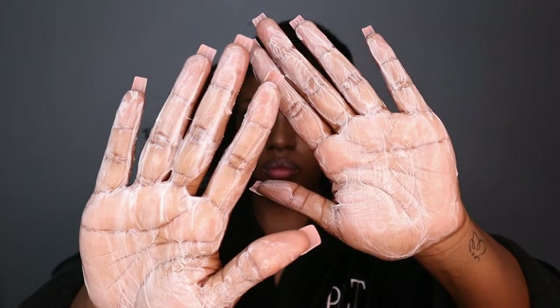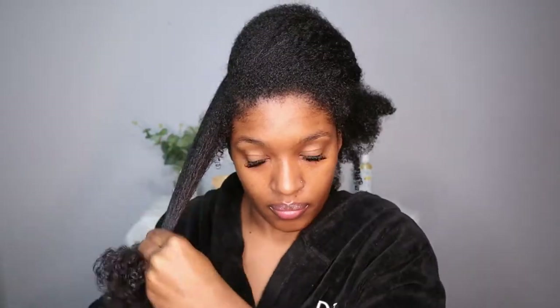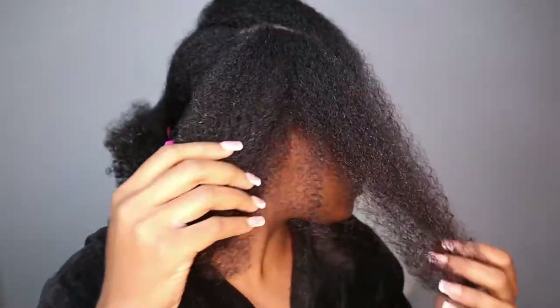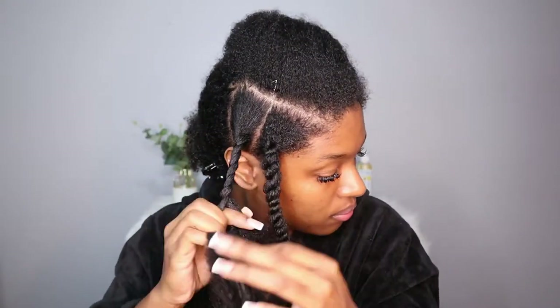I'm going to start applying leave-in conditioner to all the sections of my hair to make it more manageable and prevent any breakage. I'm applying my leave-in conditioner to damp hair because this is the best time to apply it. Here I'm showing you how my hair looks after detangling. Since my hair doesn't do well with oil before styling products, I'm going to apply some of the Shade Naturals product first, twist my hair, and then apply the oil after I've twisted up all my sections.